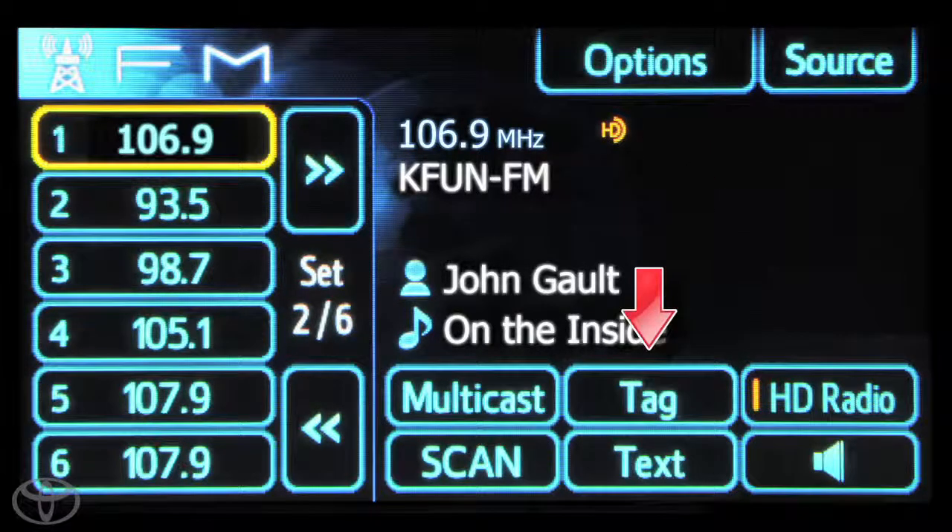You will see the tag button illuminated when a song is playing that is available to be tagged. Press the tag button and the song information will be stored.